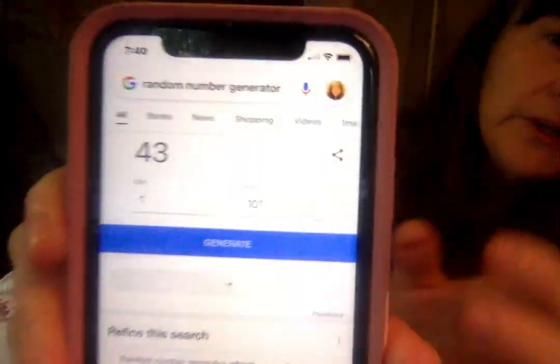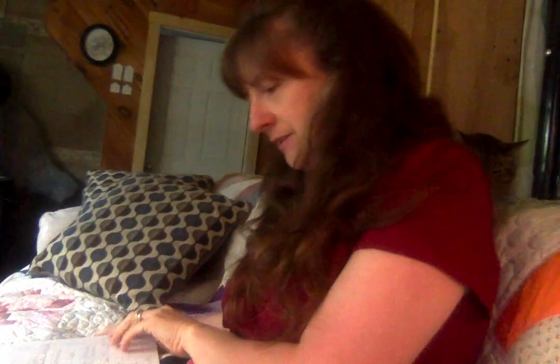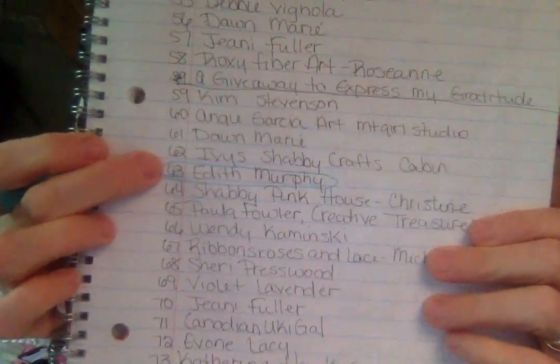We have two more winners to go. Pushing generate — 63! Who is number 63? Edith Murphy — congratulations Edith, love it!